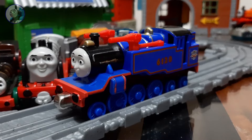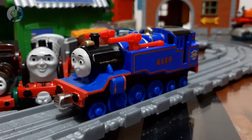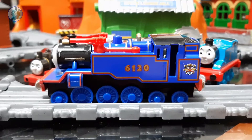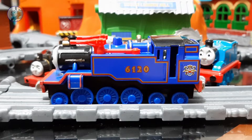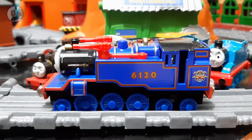Belle was introduced in the special 'Day of the Diesels,' and her Take 'n' Play was released in 2011 as well. She is based on a British railway standard design. Unlike her real-life counterpart, the real locomotive doesn't have water cannons installed. As you can see, there's her number, her water cannons, her search and rescue insignia, and the red and yellow striping.